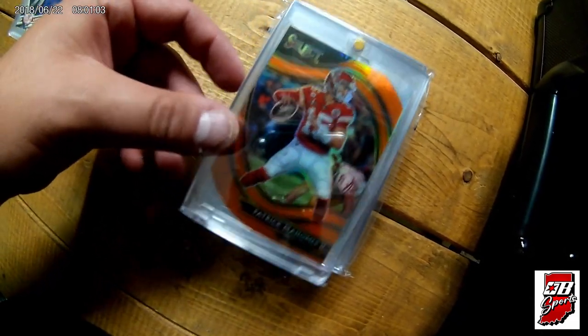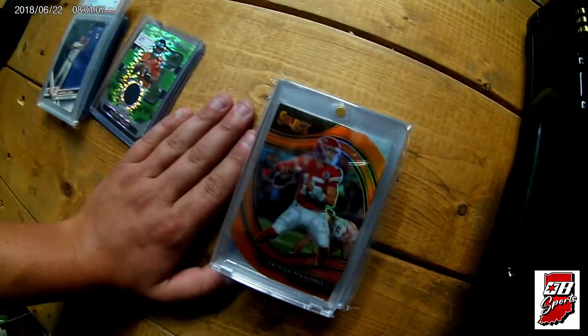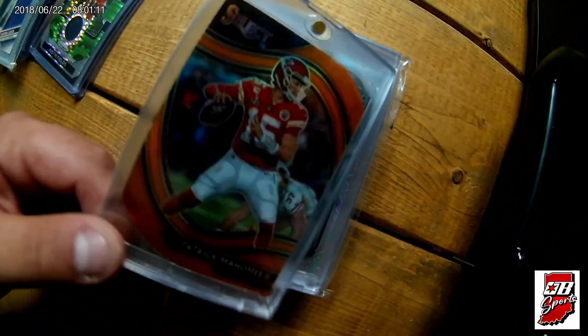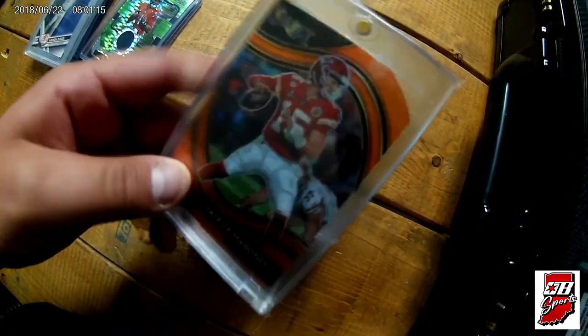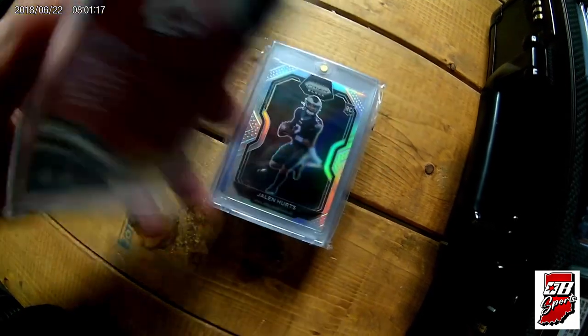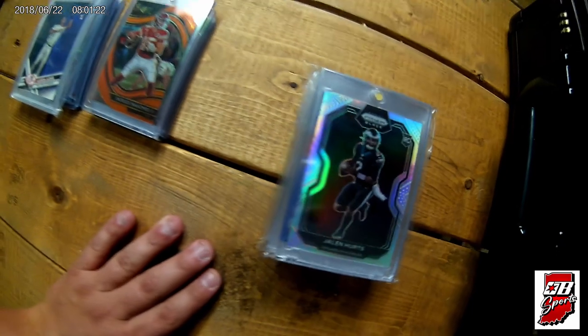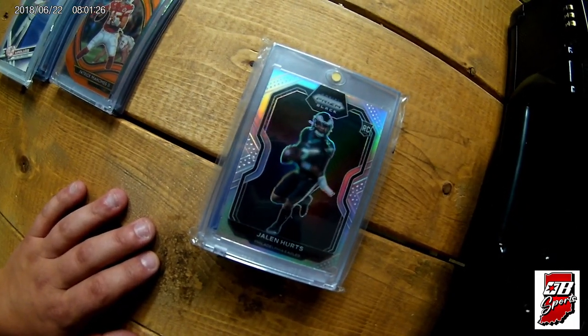Picked this up from my buddy that I ended up meeting there named Andrew — shout out to Andrew down in the Evansville area. This is a 2020 Select orange die-cut field level of Patrick Mahomes. Can never go wrong with Mahomes. Solid, solid investment. Even though his stuff is more expensive right now, I believe it's going to do nothing but go up.